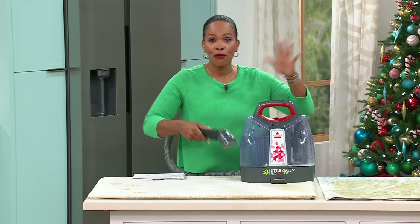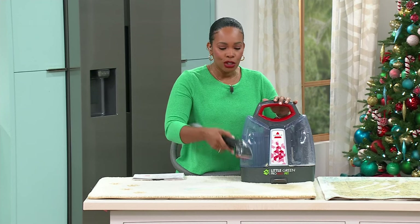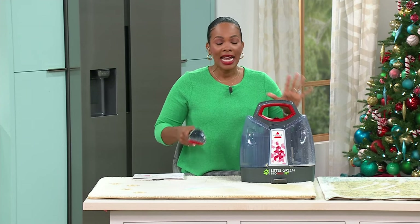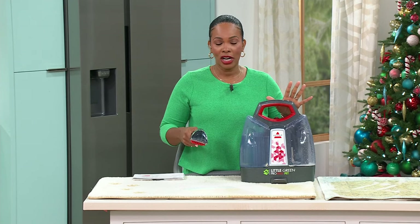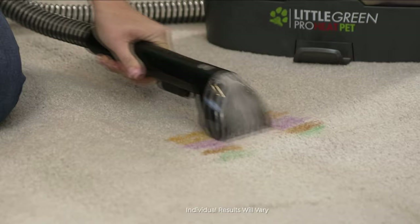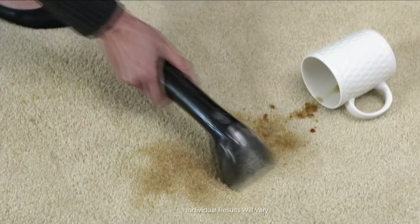Maybe it's the stairs, whatever the case is, you're going to pick this up, take it to the stain, turn it on, get that stain out, and no worries. This has been so popular here at HSN. The price we have for you today is the lowest price we've ever offered on this model, and that's why we're all so excited to bring it to you as a Today's Special.